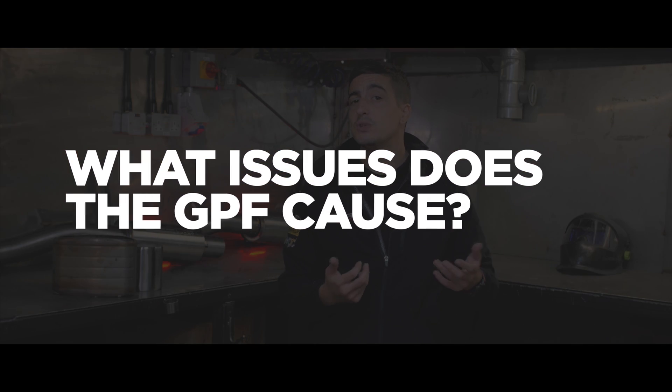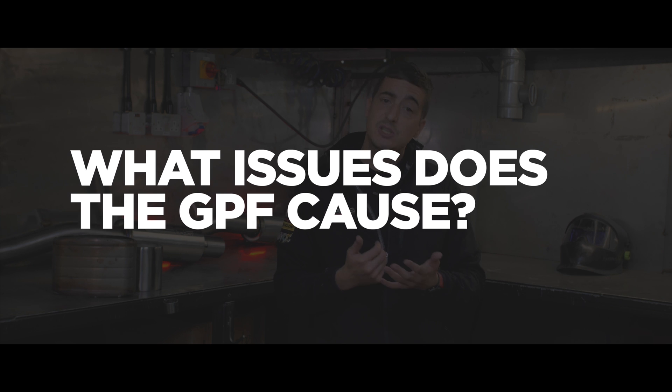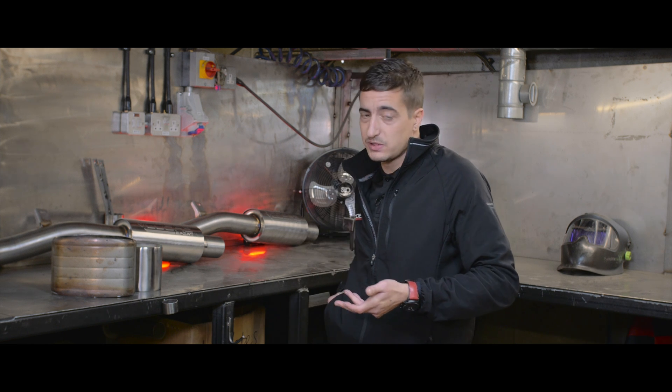So what issues does the GPF cause? Ultimately, the main restrictions with the GPF system are sound and performance. The main two things we love about performance cars are being reined in. And how does that affect the sound? Essentially, it's like trying to have a conversation and then putting a sponge in your mouth.